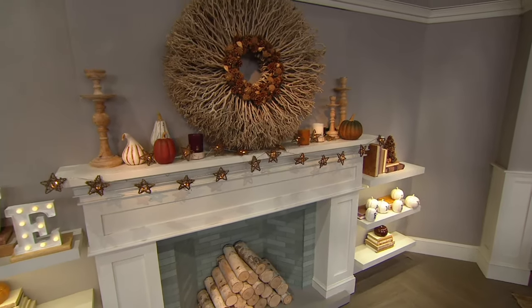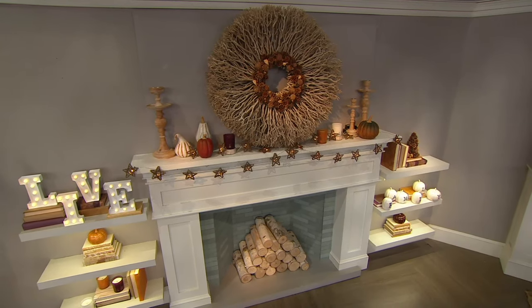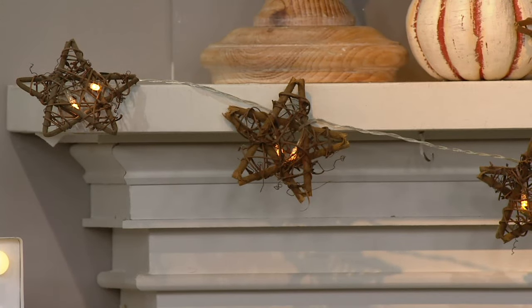She has such an amazing eye when it comes to decor, style, architecture, and natural beauty. We're thrilled to represent her this morning with her headlining collection here at QVC.